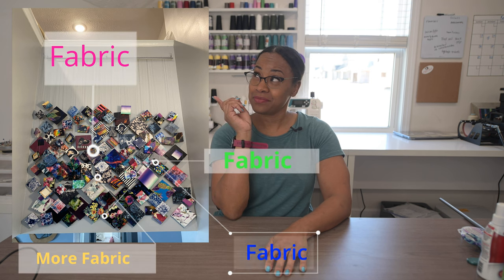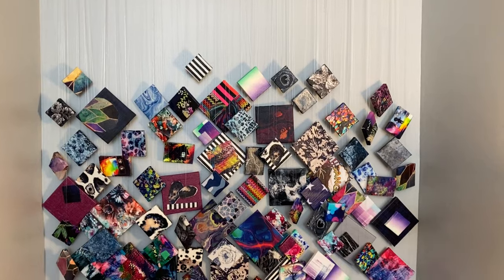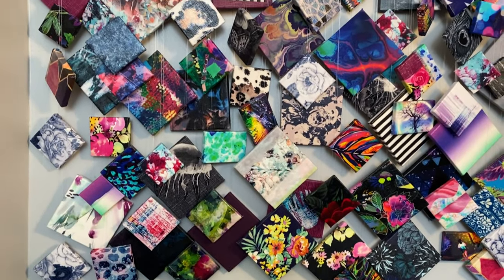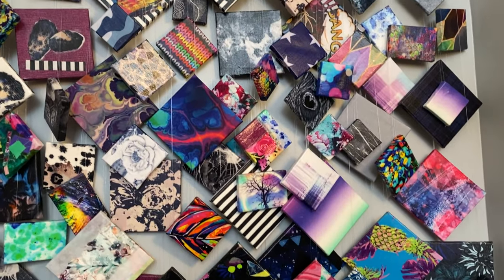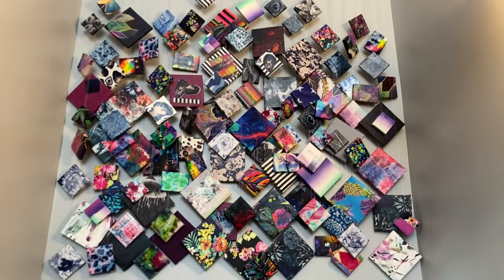I know you're super giddy about wanting to see this project that I made with fabric, and so am I. Here it is! Isn't it so beautiful? I just absolutely am in love with that wall.